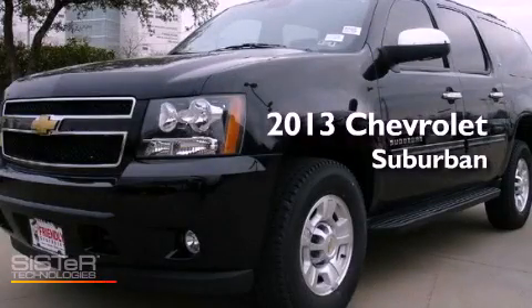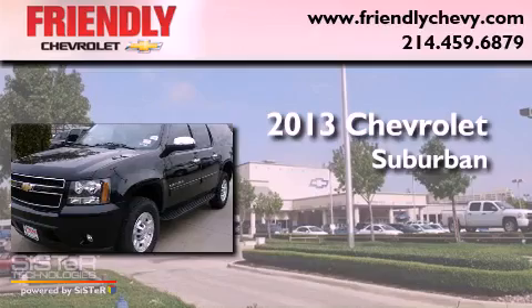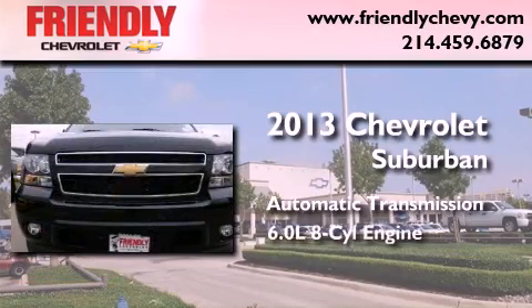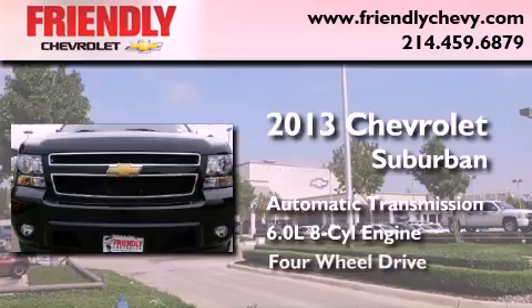This is a brand new 2013 Chevrolet Suburban. This SUV has an automatic transmission, a 6.0-liter V8, and 4-wheel drive.